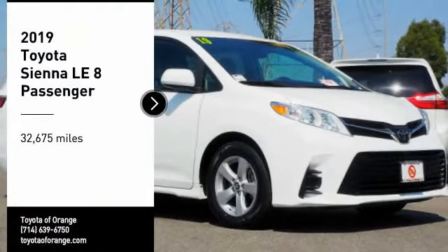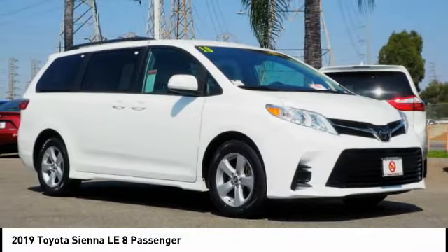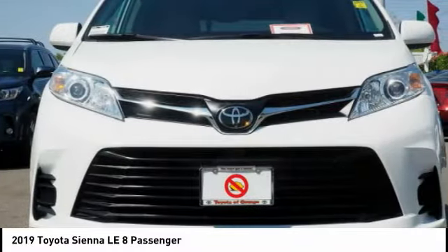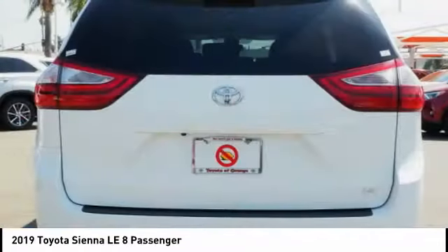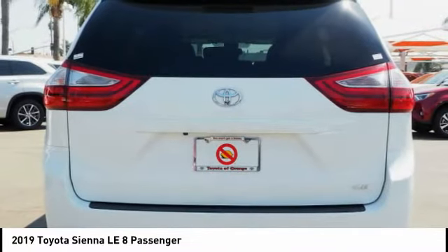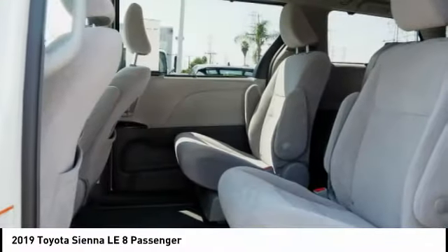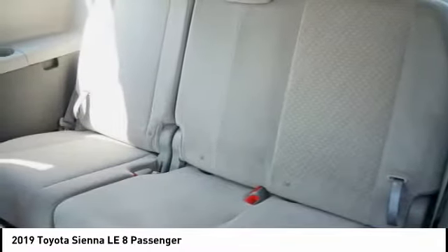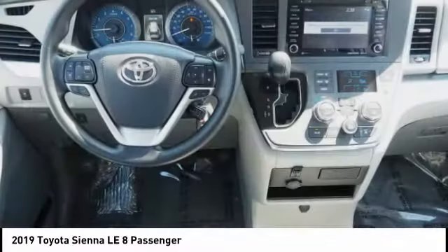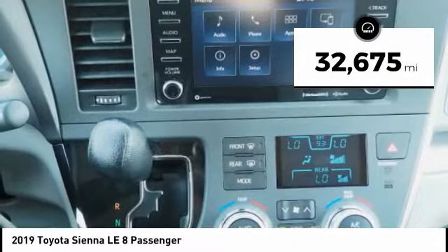Stop by and take a look at the 2019 Sienna. Sienna offers excellent overall quality and long-term dependability, making it a hassle-free vehicle to drive day in and day out, while contributing to peace of mind on long road trips. Add a refined and fuel-efficient V6 engine, a smooth ride, and upscale interior accommodations to the mix, and it's easy to see that Sienna is built with the whole family in mind. This vehicle has less than 35,000 miles.